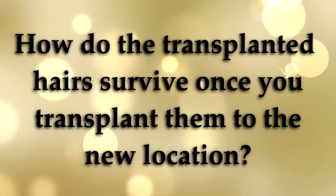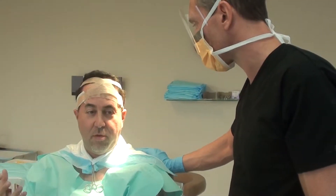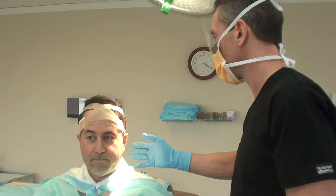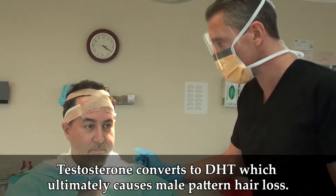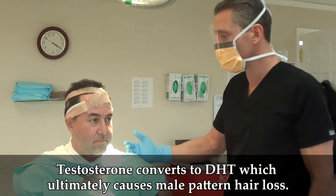How does the transplanted hair actually stay and survive when you do the transplanting to the new location? What happens is, genetically, as we age there's a hormone conversion that takes place where the testosterone in our body converts into something called DHT.